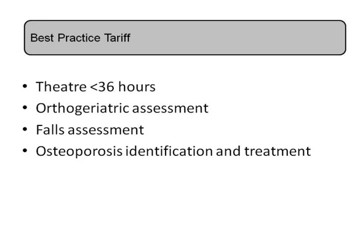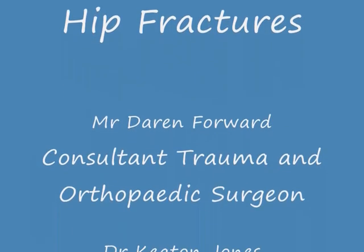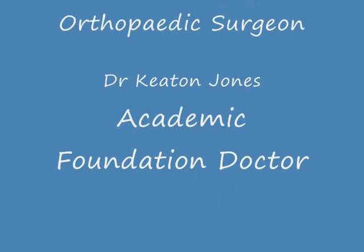The best practice tariff also includes an assessment by an orthogeriatric consultant, focusing on their medical problems, as these patients usually have many comorbidities. It also looks at a falls assessment, since these patients have fallen to get their fracture and tend to be at risk of further falls and fractures, as well as an assessment of their osteoporosis status and treatment if required. Really it's a multidisciplinary incentive to give these patients good care, recognizing they have many problems including their fracture. It's a pretty important topic — hopefully we've covered everything, thank you very much.